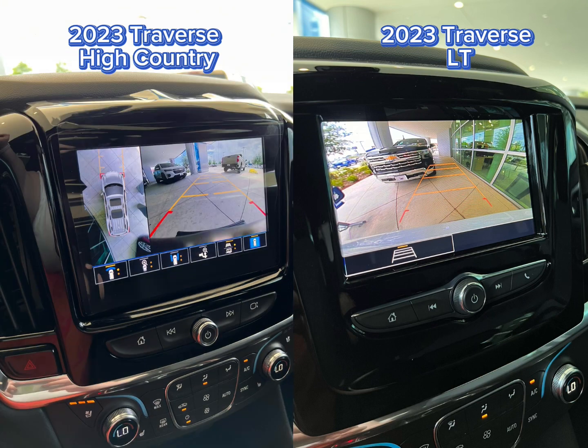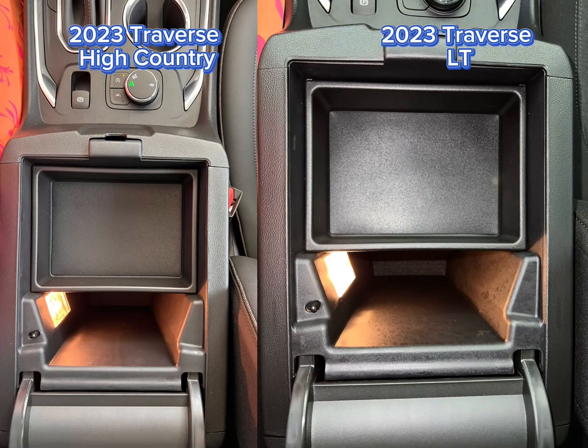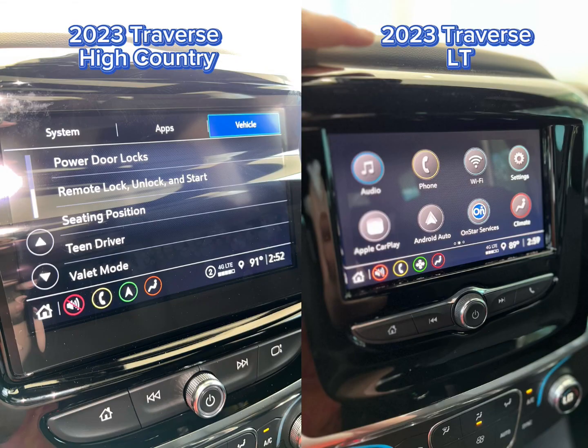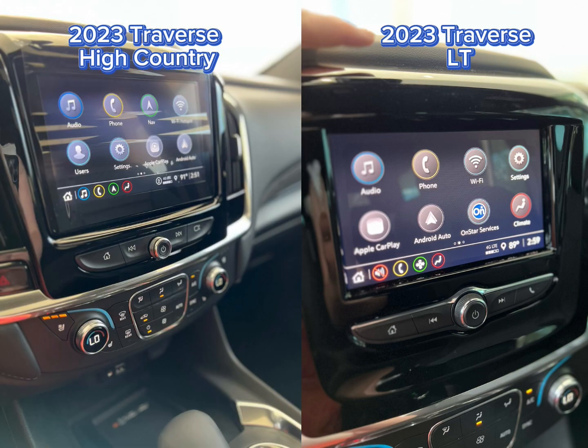Look, literally look at all those angles. One cool feature that this High Country has is the valet mode — you are able to unlock and lock the space and put stuff in there. How cool!